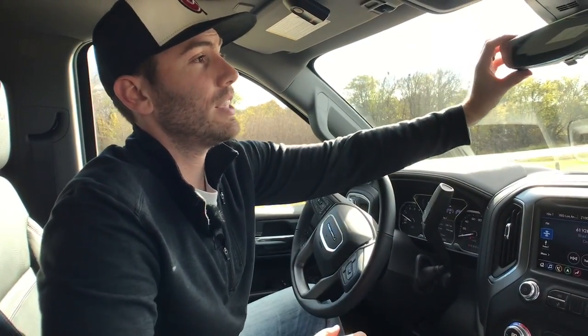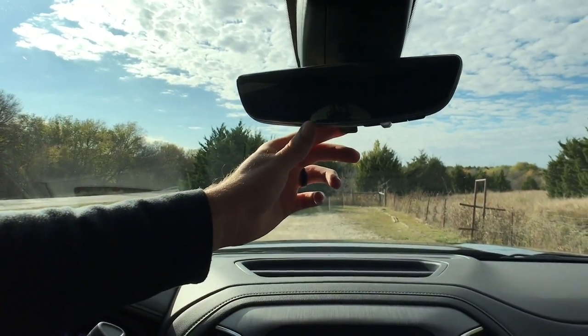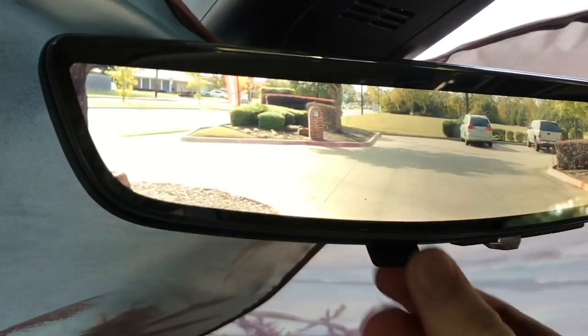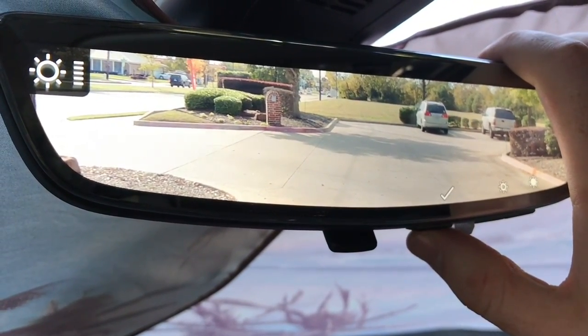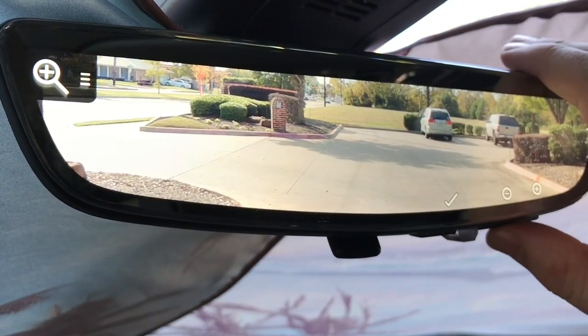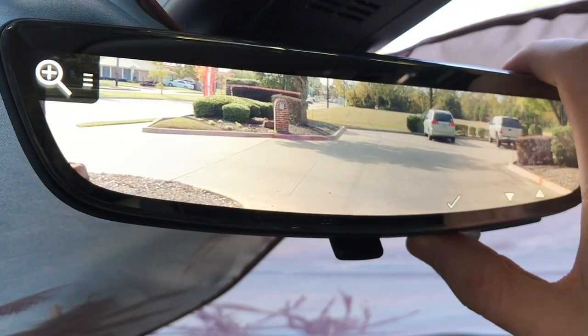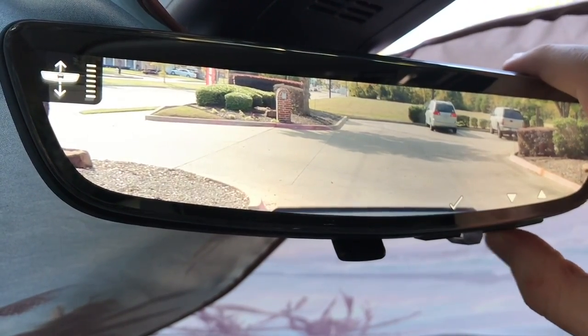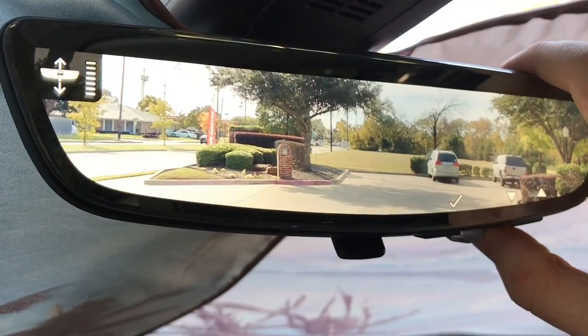Cool thing number seven is the backup mirror, and it's not just any regular mirror — it actually has a camera as well. You get a regular reflective mirror, and then you flip it and you can see everything behind you. You can also change the brightness, zoom in or out, and move it up or down, which is really convenient if you have stuff in the back of the truck or just want a better view behind you.